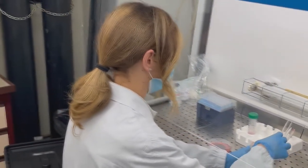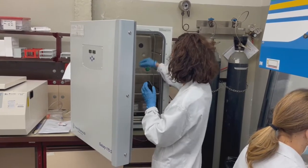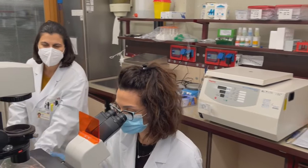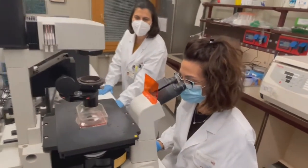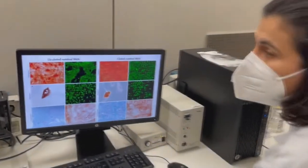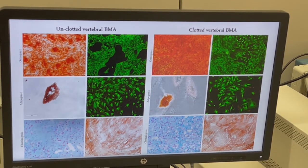Let's check the osteogenic potential and the mesenchymal stem cell phenotype. It's wonderful how many cells also result on differentiation. Gene expression, viability, phenotype, and expression profile are very impressive. The cellular source inside the clotted vertebral bone marrow shows the best biological properties.